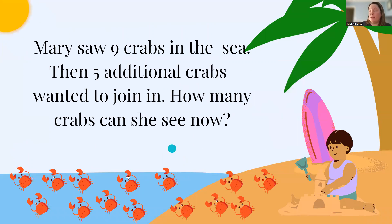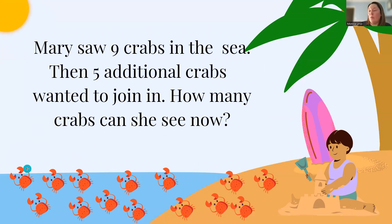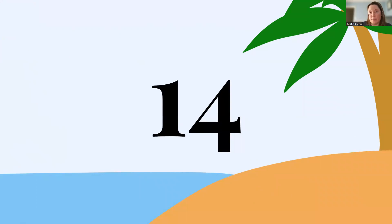Mary saw nine crabs in the sea, and five additional crabs wanted to join in. How many crabs can she see? 1, 2, 3, 4, 5, 6, 7, 8, 9, 10, 11, 12, 13, 14. So Mary can see 14 crabs.